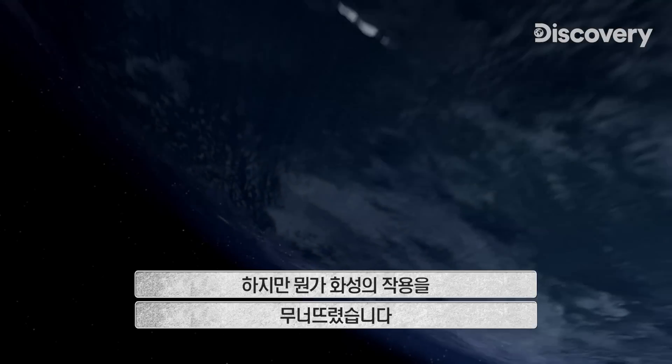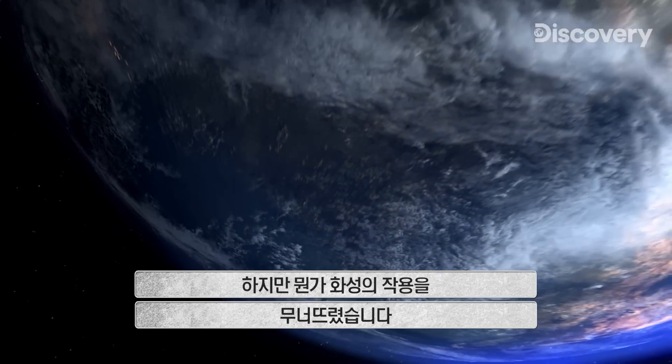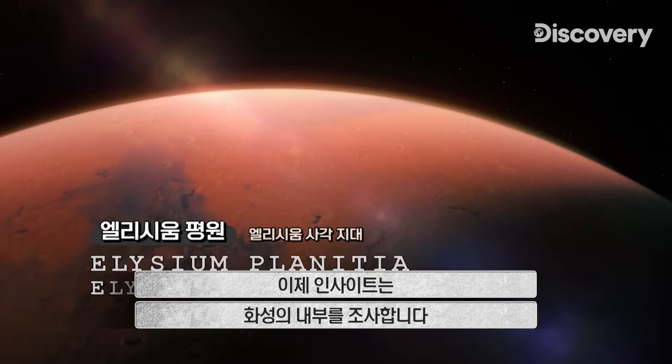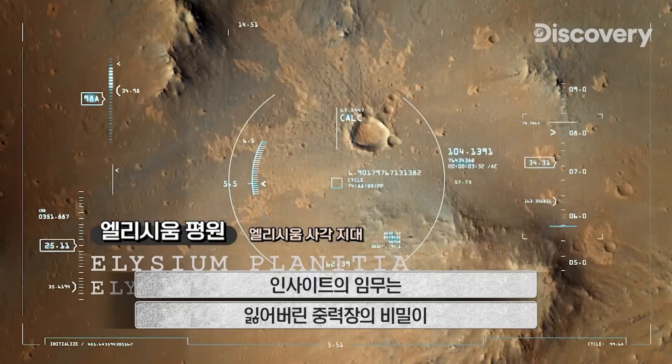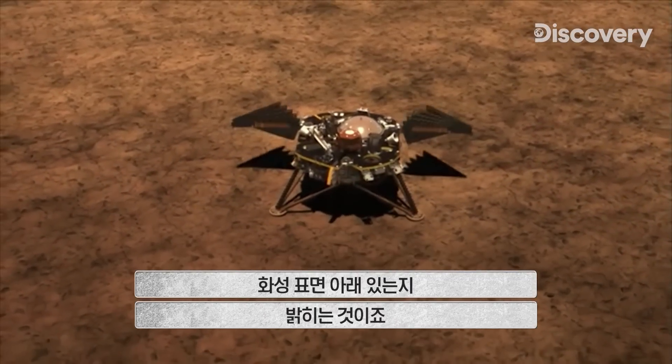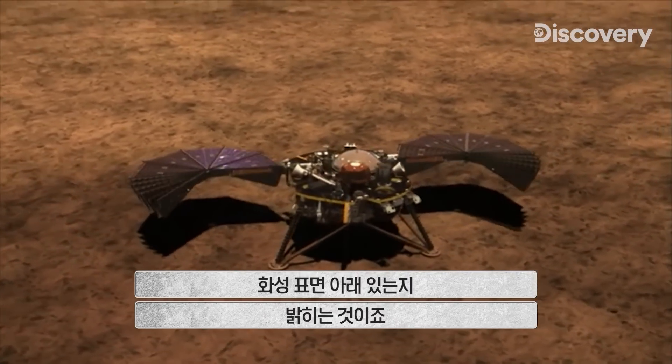But something happened to bring Mars's force field down. Now, InSight probes the planet's interior. Its mission? To discover if the secret of the planet's lost magnetic field lies beneath the Martian surface.